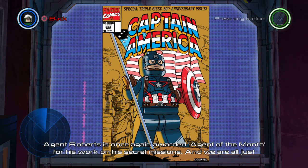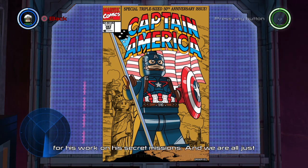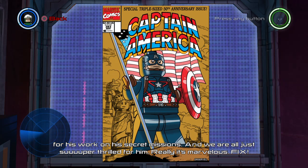Agent Roberts is once again awarded Agent of the Month for his work on his secret missions. And we are all just super thrilled for him. Really, it's marvelous. Thanks.